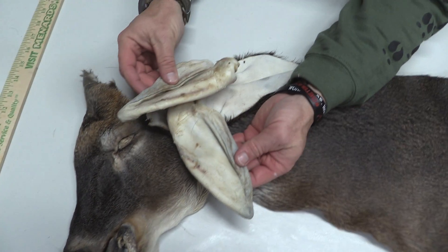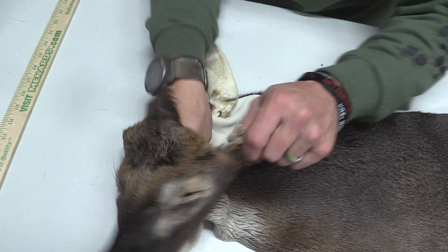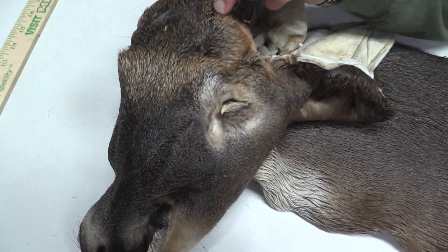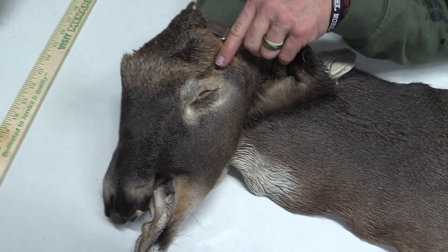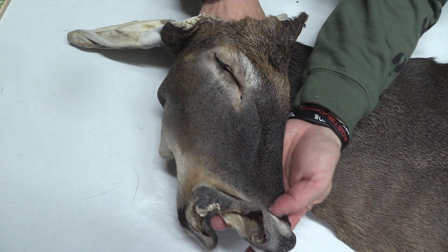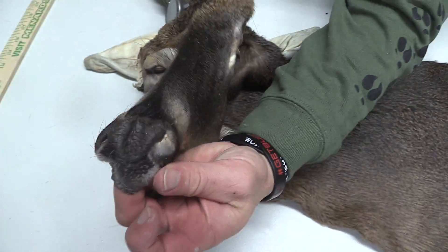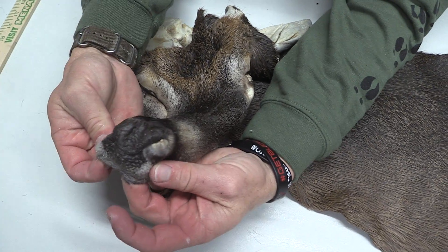Start off here. Good ears on both sides. Real pretty color in the forehead. Good eyes and ducks. That face is perfect on this one. Eye and duck on the right side. Awesome. Really good nose here as well.